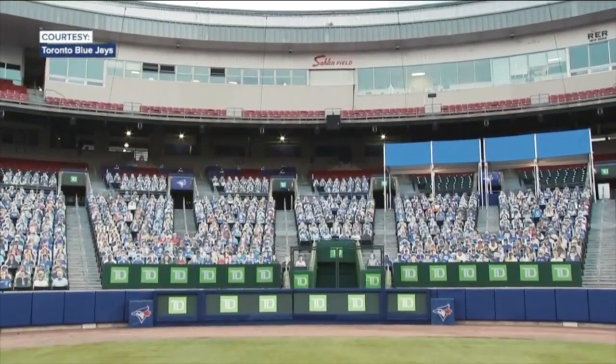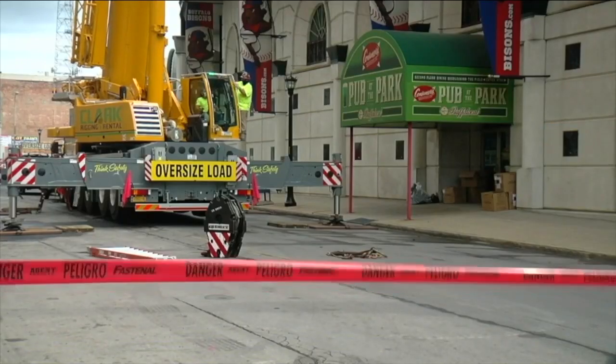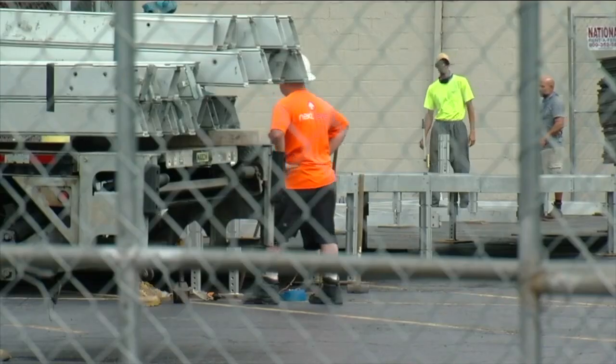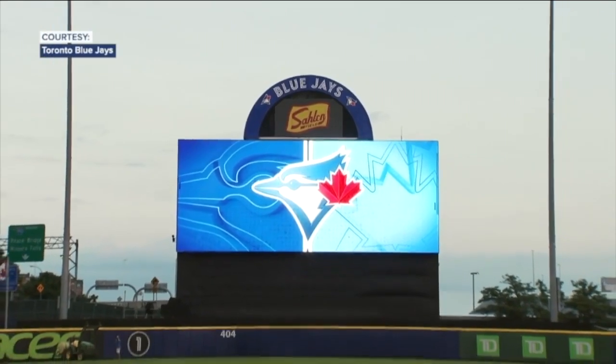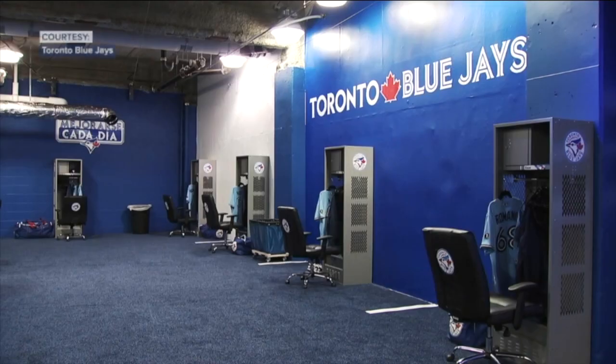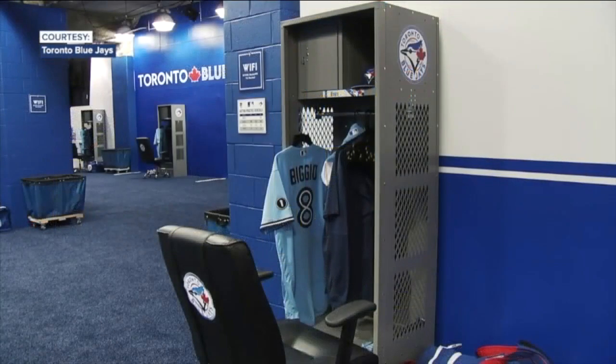Getting this field ready was no walk in the park, but Buffalo took on the challenge. Through Band Productions, they worked with as many local crews as possible, and the Blue Jays say they couldn't be happier with the final product. Last night was pretty cool — our coaching staff arrived, and just watching their reaction when they walked in made us feel like we had at least achieved making it feel like home, which was a priority.